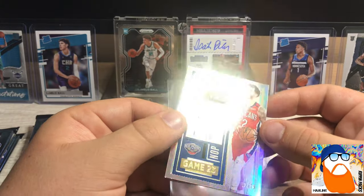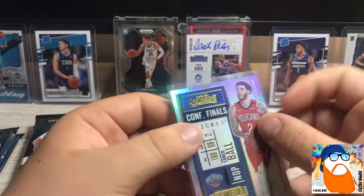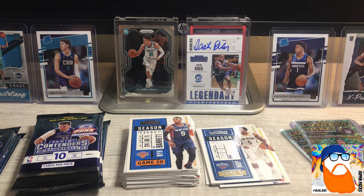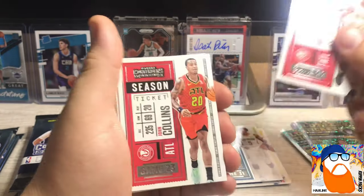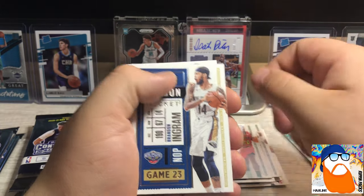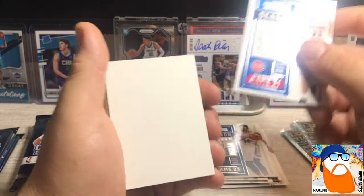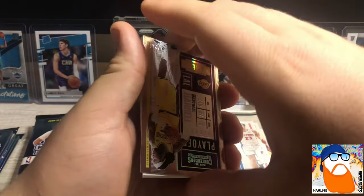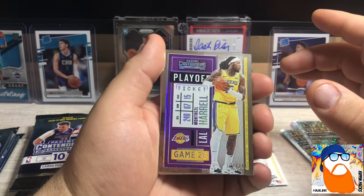This is a Conference Finals Ticket out of 75 - they look really good - and the wrong Ball brother. Does that mean we still have a chance at the LaMelo autograph? We'll get into this second thick pack. Trey Young, John Collins, Brandon Ingram - this looks familiar - Blake Griffin. That's like exactly how one of our other packs went. Montrezl - out of 249, Montrezl Harrell Playoff Ticket. We like that.